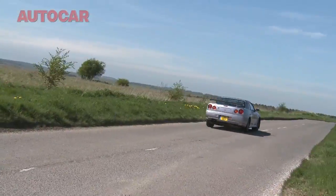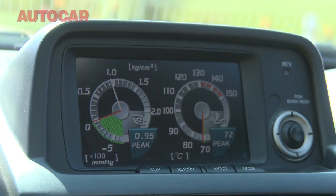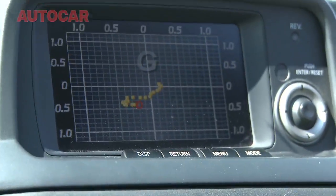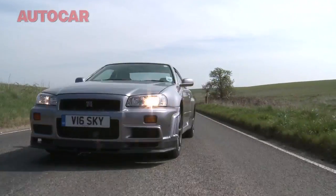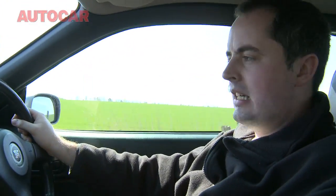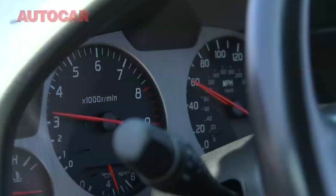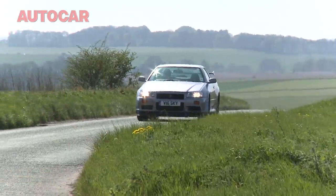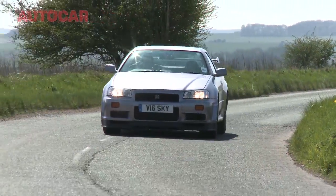Everything from rear-wheel steering to a very clever differential, and even this funky display screen, which was the first I can remember. Even 10 years on, the R34 still feels like a very serious bit of kit. The ride's very firm and the engine has to have at least 3000rpm showing before it wakes up, but when the turbos do kick in, it's still seriously quick.